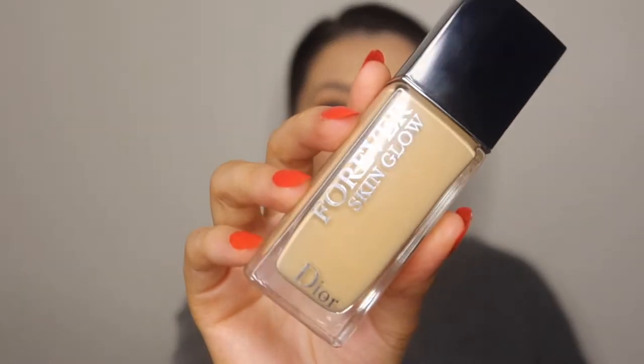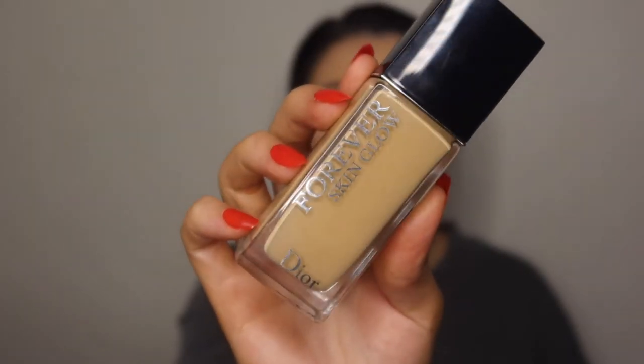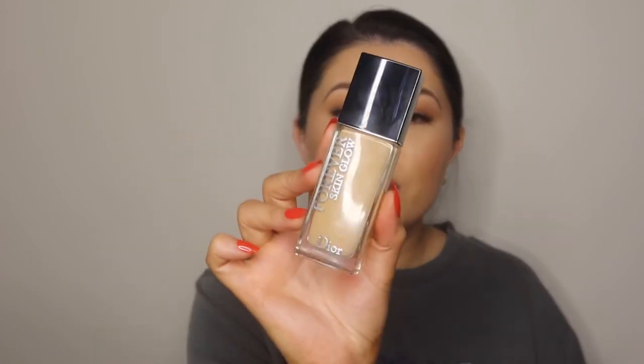Next is my Dior Forever Skin Glow Foundation. I have mine in the shade 2W0, and I just love this. It isn't as much coverage as the rest of the foundations I'm mentioning, but it is very nice and thin. I love a lot of coverage, but if I want a foundation for an event and don't want it to be too thick — or I want it a little more sheared out with a little less coverage — I've been using the Skin Glow or mixing it with the others.